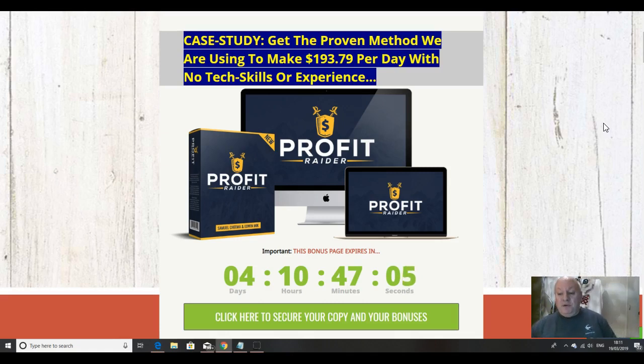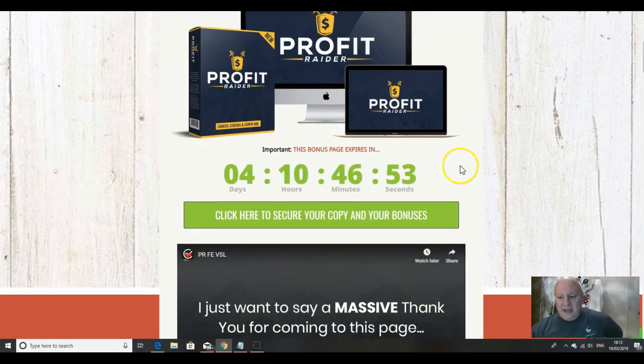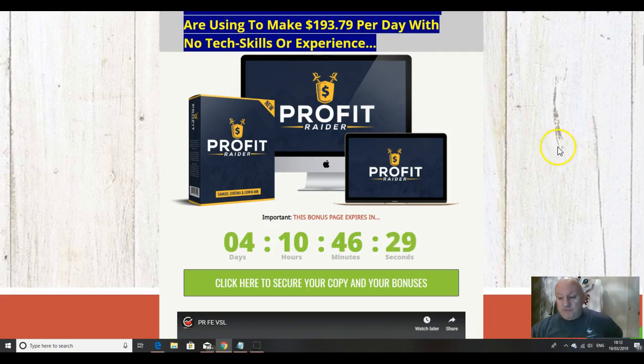We'll also be going through the bonuses that you can get if you decide to pick up Profit Raider from the official Elite Tigers group bonus page, which you can get to by clicking on the link underneath this video. You will get these five bonuses if you click on any of these green buttons before this timer clicks down to zero. If you don't do it before it reaches zero then they will be gone, which would be a shame because I have taken time to put these together specifically to complement the Profit Raider product. Of course you can go away and look at what other affiliates are offering, but you can always come back when you've realized that my bonuses are way better and more useful than what anyone else is currently offering.